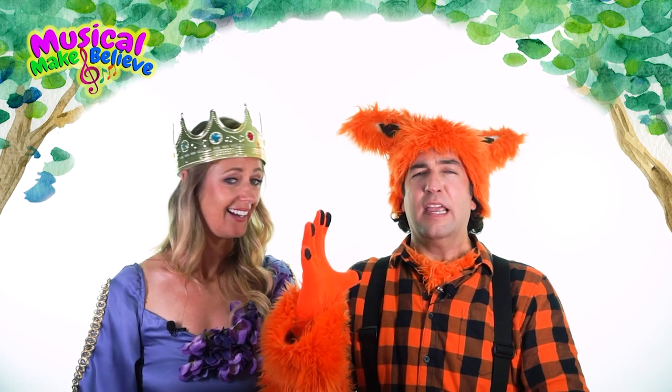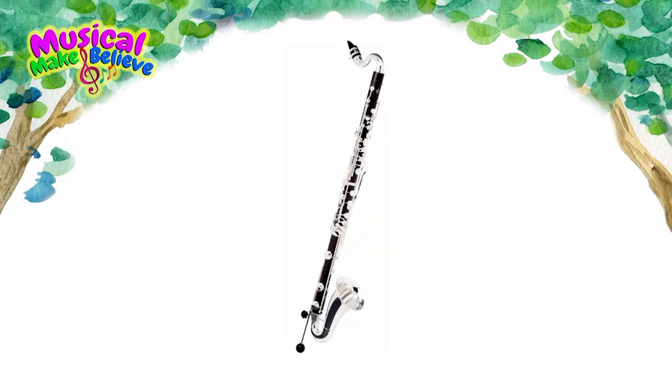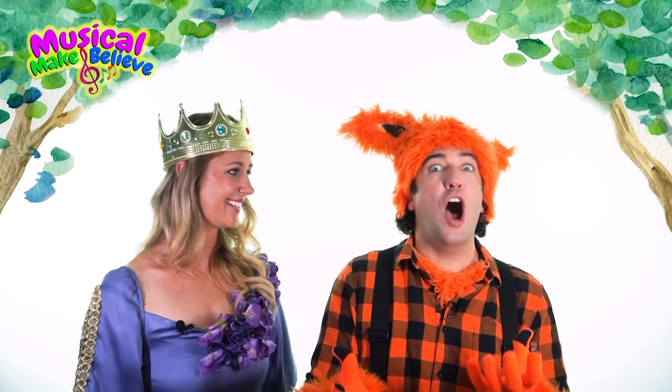One of the largest clarinets is called the bass clarinet, which looks like this. It plays really low notes and it's used in a lot of concert bands. Wow, Fox, that's a lot of different clarinets to choose from!